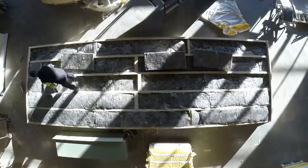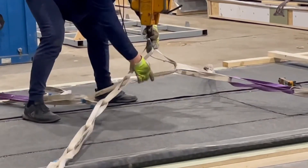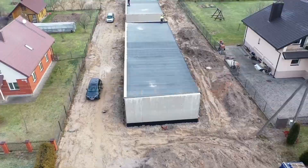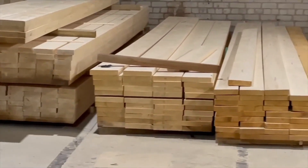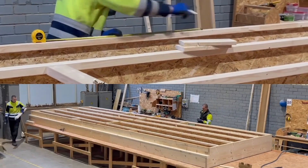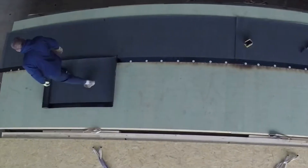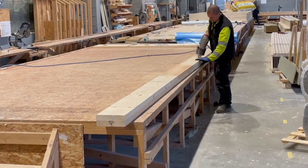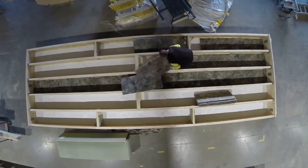Logi Prefab's ability to build homes quickly and efficiently sets them apart. Their focus on delivering high-quality homes in a short amount of time allows customers to move in faster. The energy-efficient features of their homes help save on utility costs, making them an affordable choice for people looking for a sustainable living space. With over 300 projects completed, Logi Prefab is proving that building a home doesn't have to be a slow or complicated process, whether converting an office building or building new.